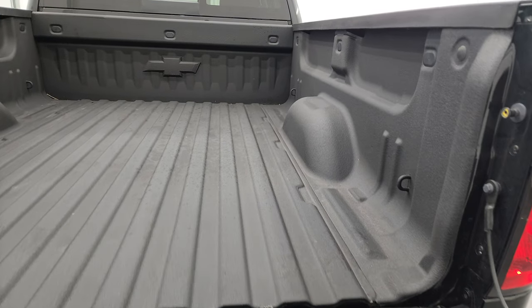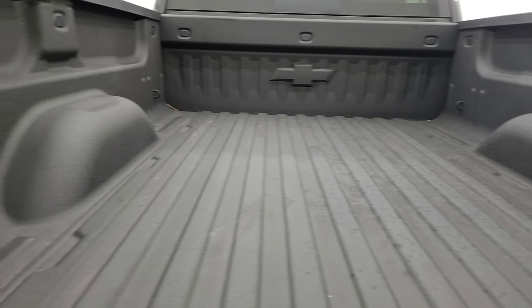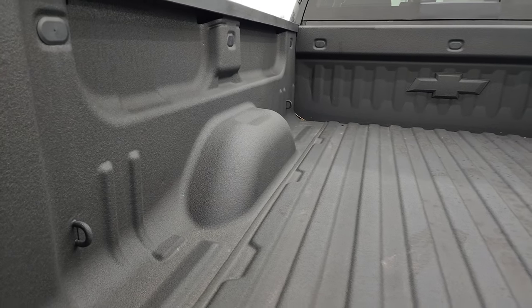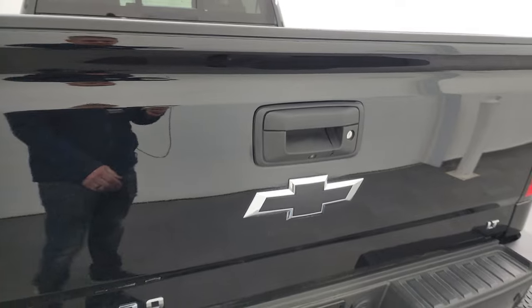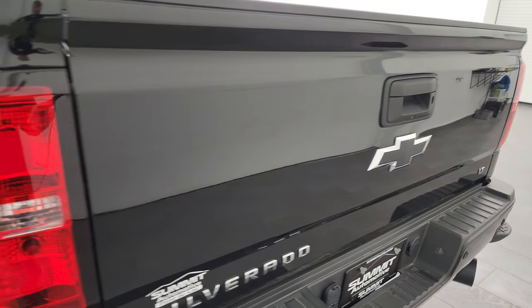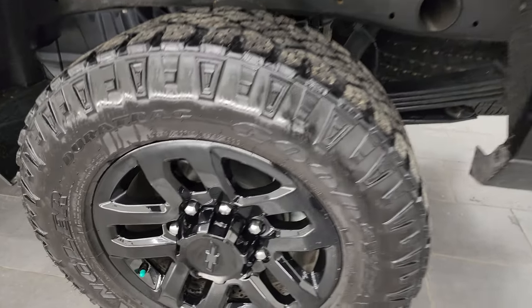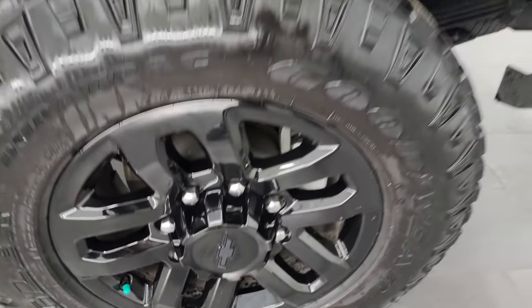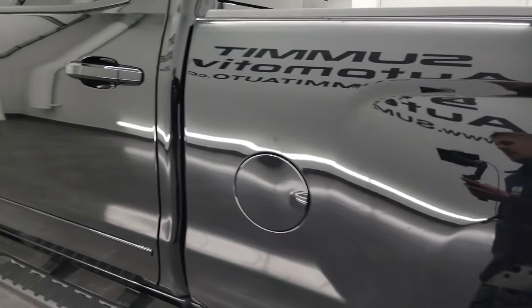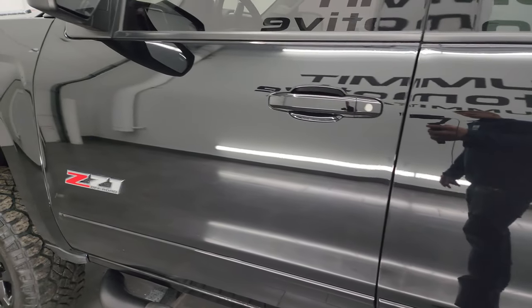Has a shock-down assist tailgate, spray-in bedliner — this truck really has it all and it's really clean all the way around. The bedliner goes onto the tailgate and looks like a Line-X. Tailgate shuts nice and solidly. Has the easy lift assist tailgate, and for full disclosure, this back wheel is in excellent condition as well.